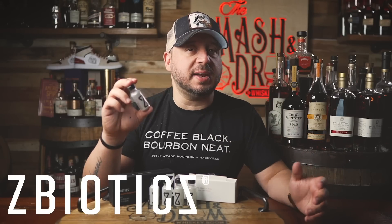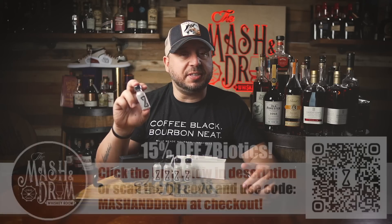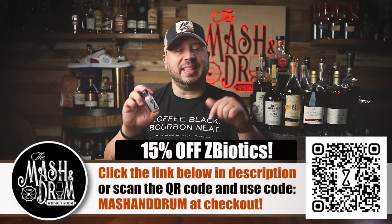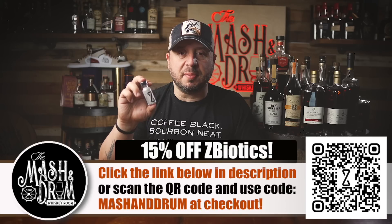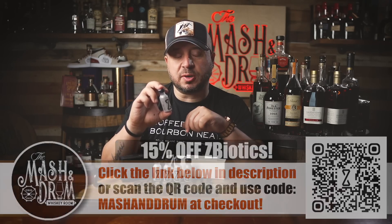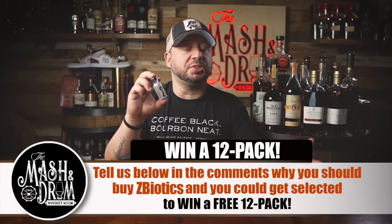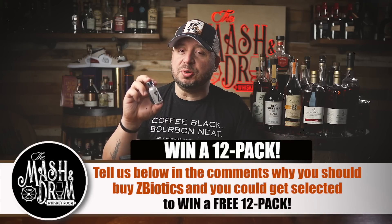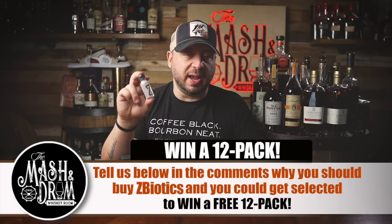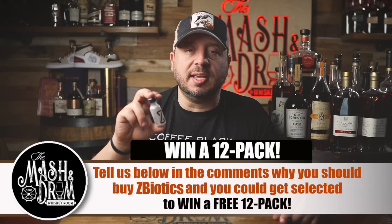There's a 100% money-back guarantee, so why not give it a try. Get 15% off your first order of ZBiotics pre-alcohol probiotic by clicking the link in the description and using my code MASHDRUM at checkout. If you leave a comment below on how ZBiotics works for you, ZBiotics may choose you to win a free 12-pack. Thanks to ZBiotics and to all of you watching for making the sponsors happen.